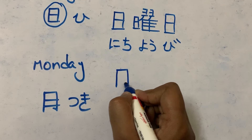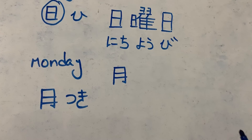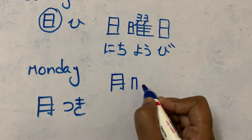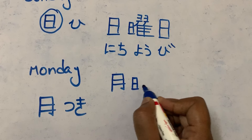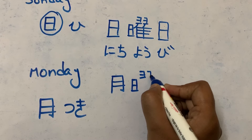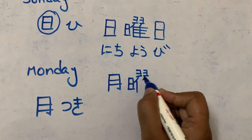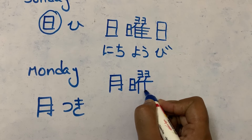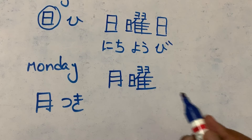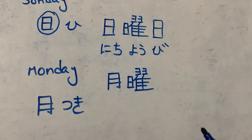First stroke, second stroke, third and fourth. Then first stroke, second stroke, third, fourth, fifth, sixth, seventh, eighth, ninth, tenth, eleventh, twelfth, thirteenth, fourteenth, fifteenth, sixteenth, seventeenth, eighteenth — it is a very big kanji, but if you practice it four to five times, it becomes very easy.